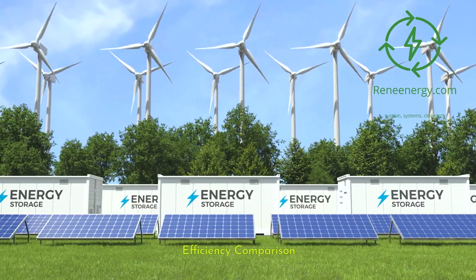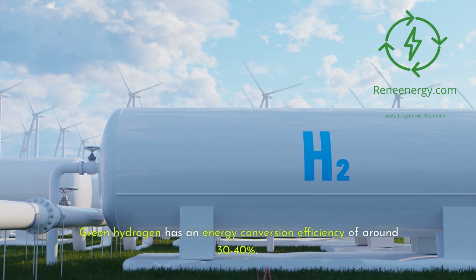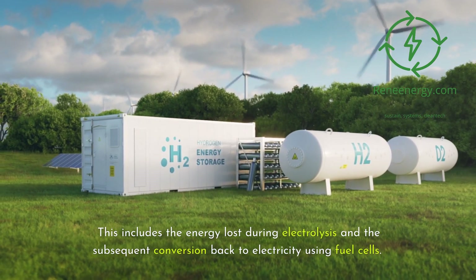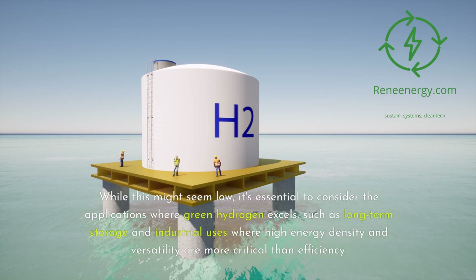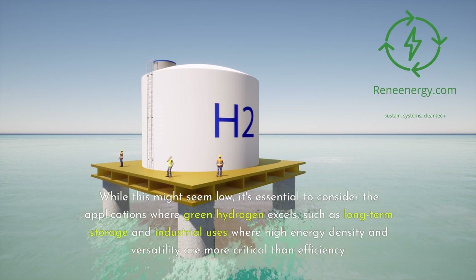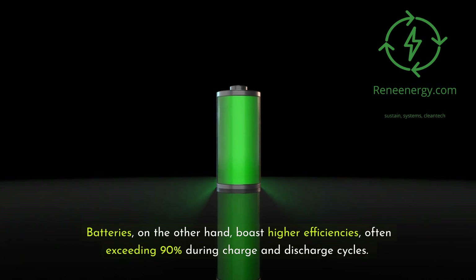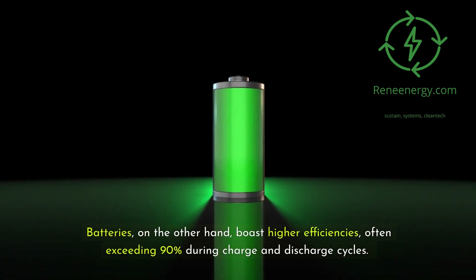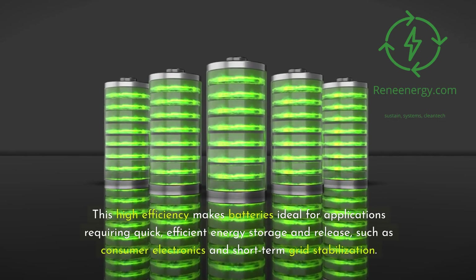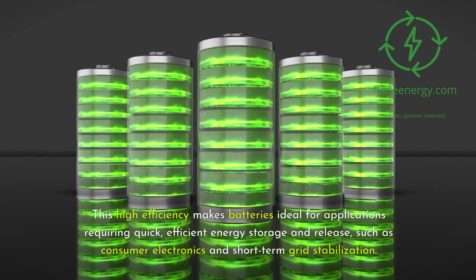Efficiency is a crucial factor in energy storage. Green hydrogen has an energy conversion efficiency of around 30 to 40 percent, including energy loss during electrolysis and the subsequent conversion back to electricity using fuel cells. While this might seem low, green hydrogen excels in long-term storage and industrial uses where high energy density and versatility are more critical than efficiency. Batteries, on the other hand, boast higher efficiencies often exceeding 90 percent during charge and discharge cycles, making them ideal for quick, efficient energy storage and release such as consumer electronics and short-term grid stabilization.